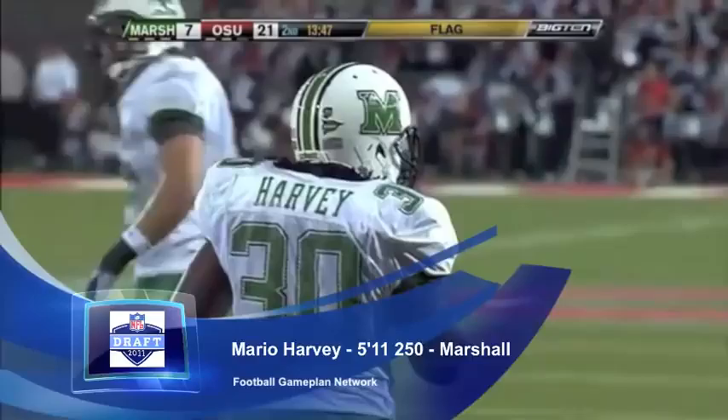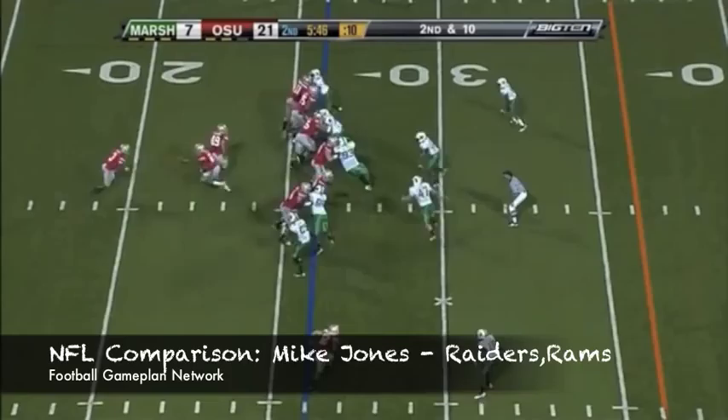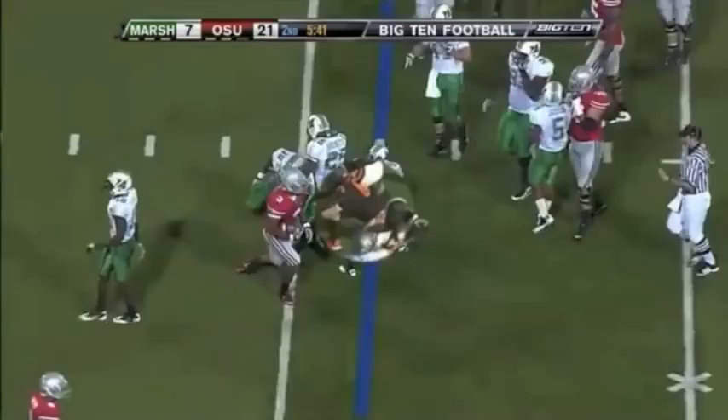Mario Harvey out of Marshall, 5'11", 250-pound middle linebacker, is a guy that's one of my favorite prospects. He's outstanding in run support, knows how to take angles properly, does well keeping trash away from his feet. He struggles in pass coverage, but that's something that can be coached up at the next level.